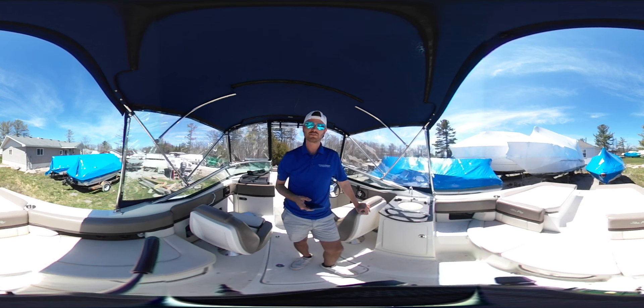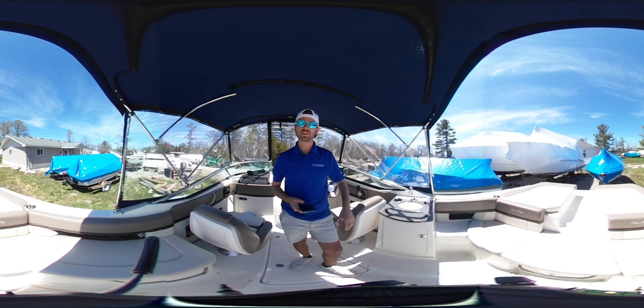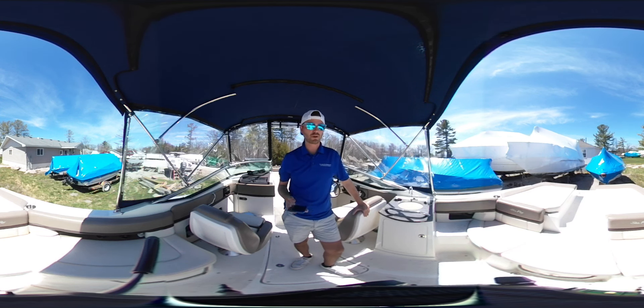This is a 360 video tour, so as I take the camera throughout the boat with me, you can interact with the video — either scroll or zoom in and tour the boat as you'd like as I walk throughout.